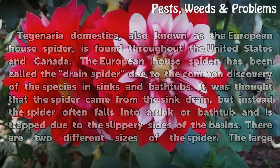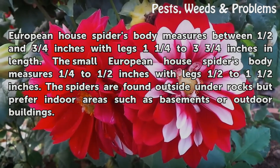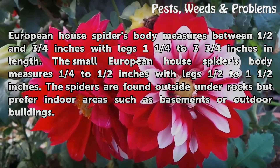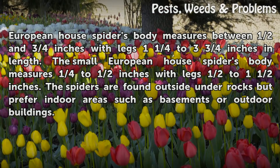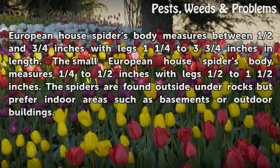There are two different sizes of the spider. The large European House Spider's body measures between half and three-quarters inches, with legs one and one-quarter to three and three-quarters inches in length. The small European House Spider's body measures one-quarter to half inches, with legs half to one and a half inches. The spiders are found outside under rocks but prefer indoor areas such as basements or outdoor buildings.